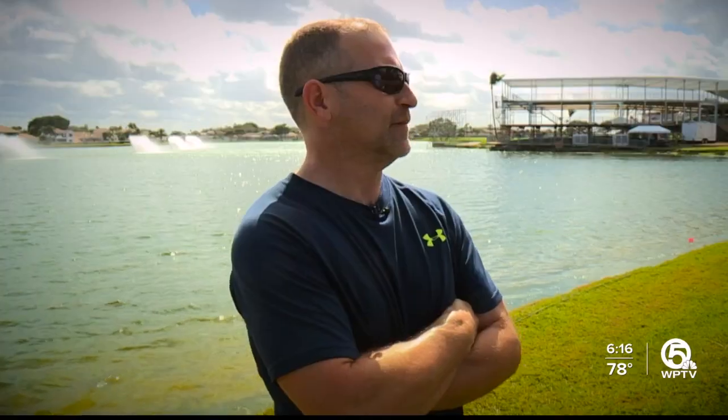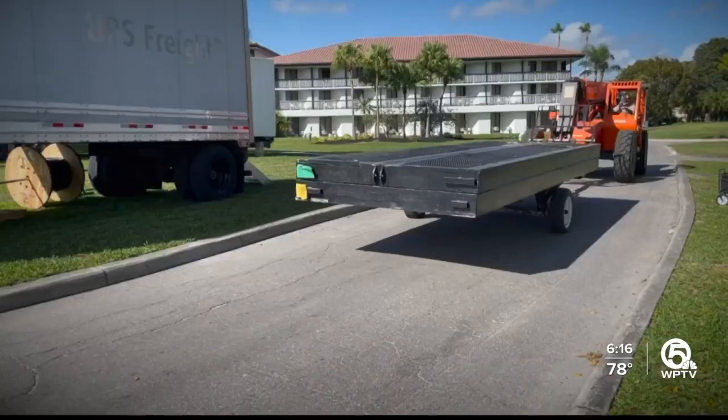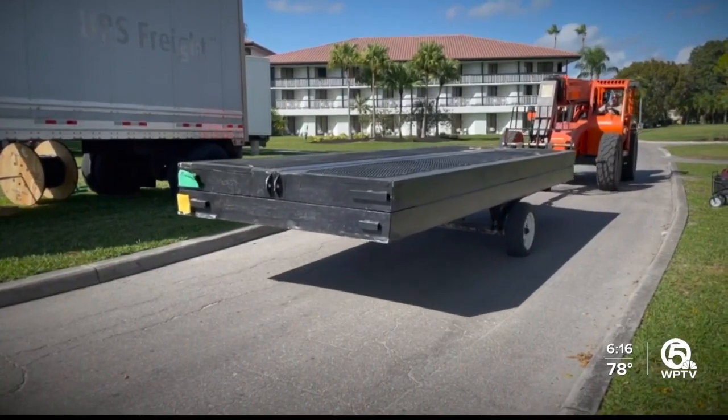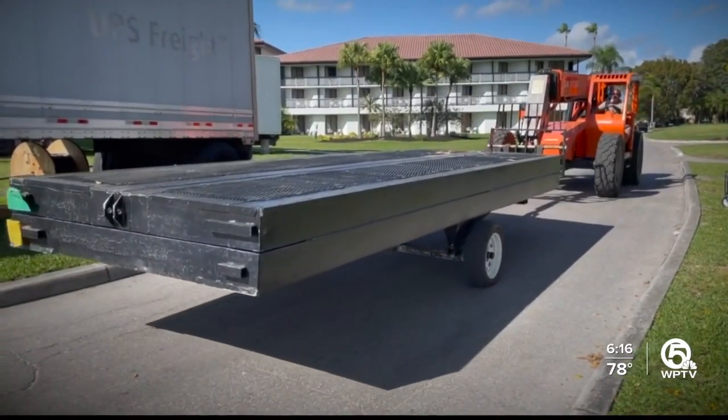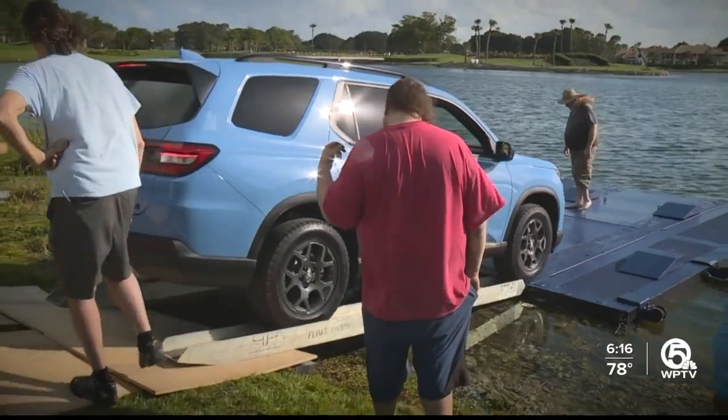The people I work for are nice, reasonable, generous people. I was hoping it would last much longer, but those are decisions somebody else makes. So how do they make the car float on top of the moat? We have a raft we put in the water, we load the vehicle on it, tie it down, and then we tow it to its location with a boat.